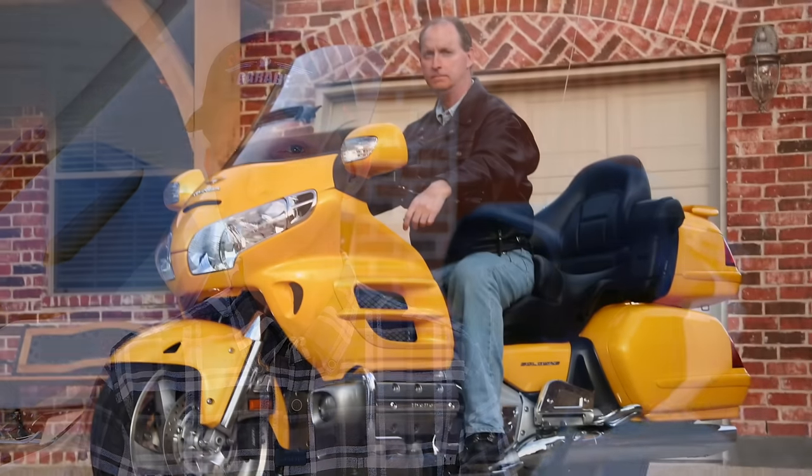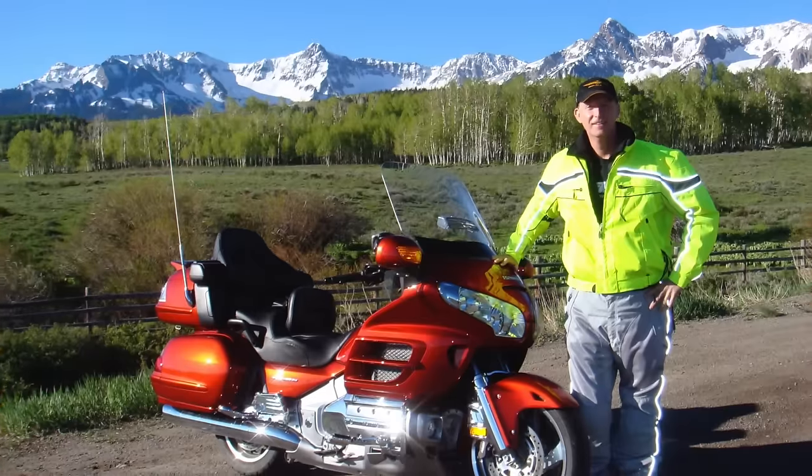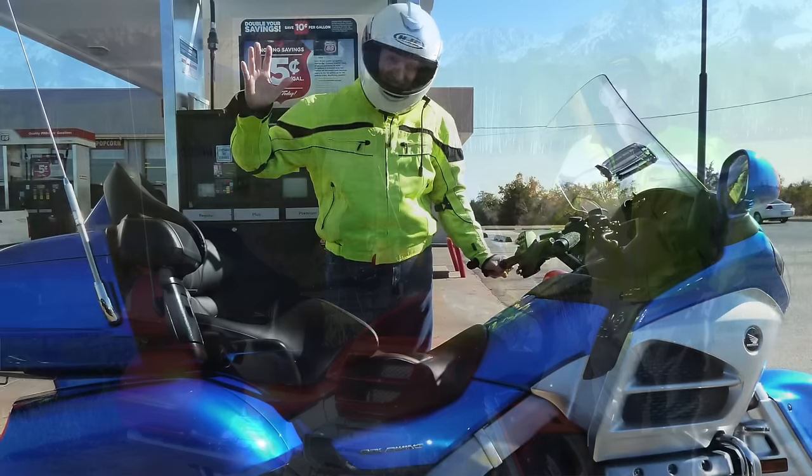Just a little bit of background on me: I've owned four different Goldwings. My first Goldwing I purchased used; the last three I purchased new. I've ridden over 200,000 miles on Goldwings, and I also produce maintenance videos for the 2001 to current year model Goldwings.